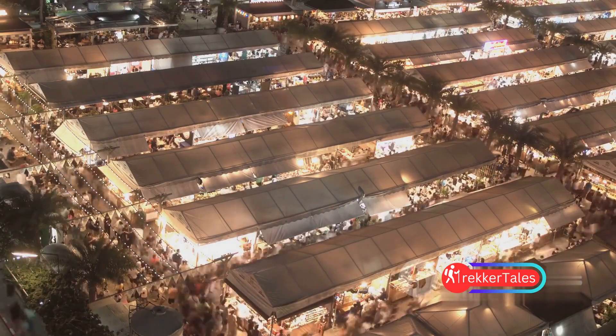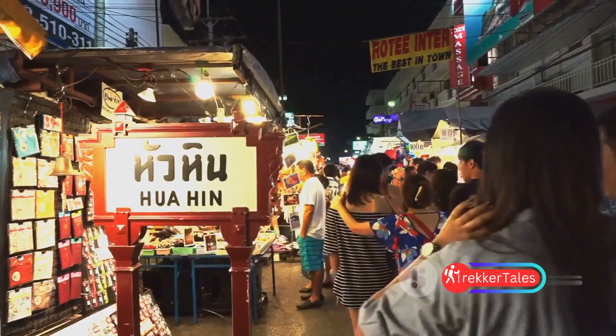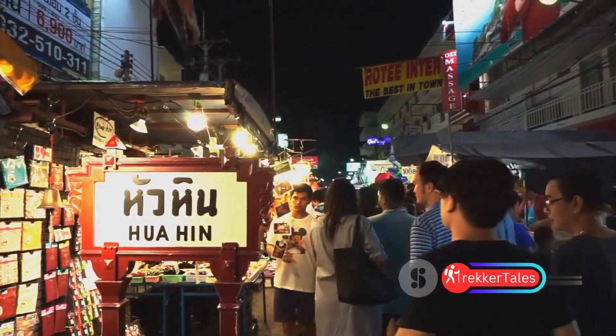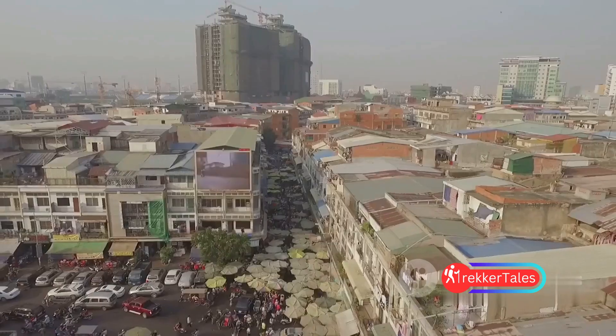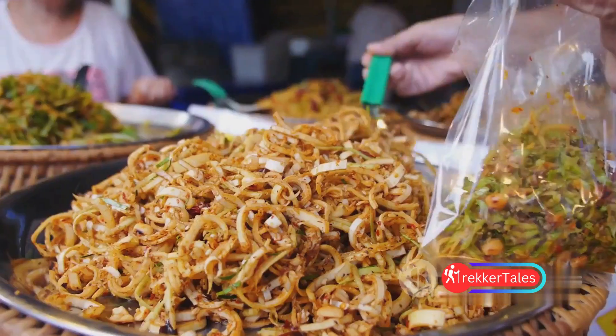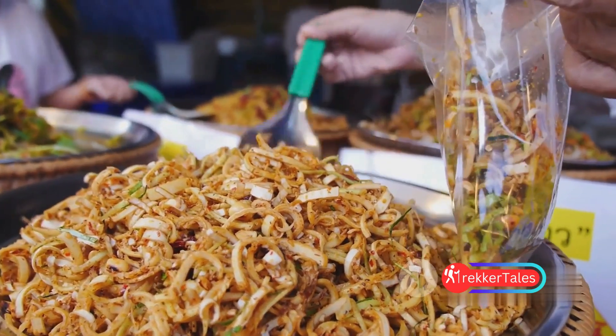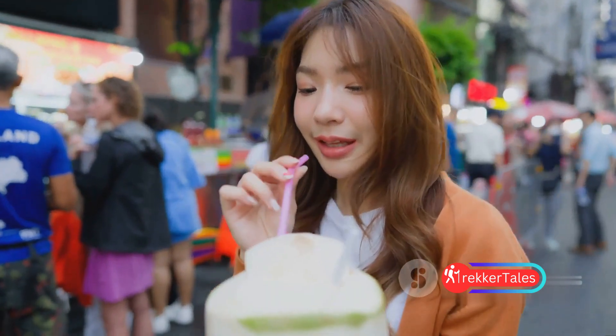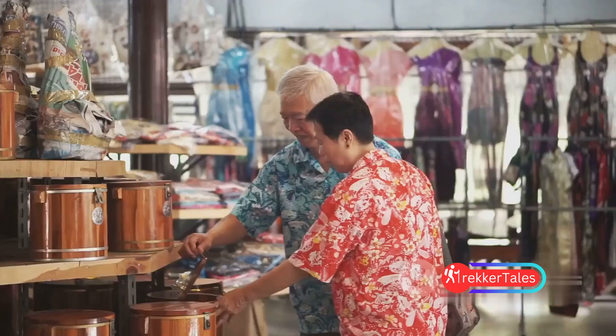A labyrinth of stalls and shops, Chatuchak is a treasure trove of delights — from the latest fashion trends and quirky accessories to intricate handicrafts, there's something for everyone. The market size is staggering, boasting over 15,000 stalls. Don't forget to indulge in the culinary delights at the myriad of food stalls; savor the local flavors and soak in the vibrant atmosphere.